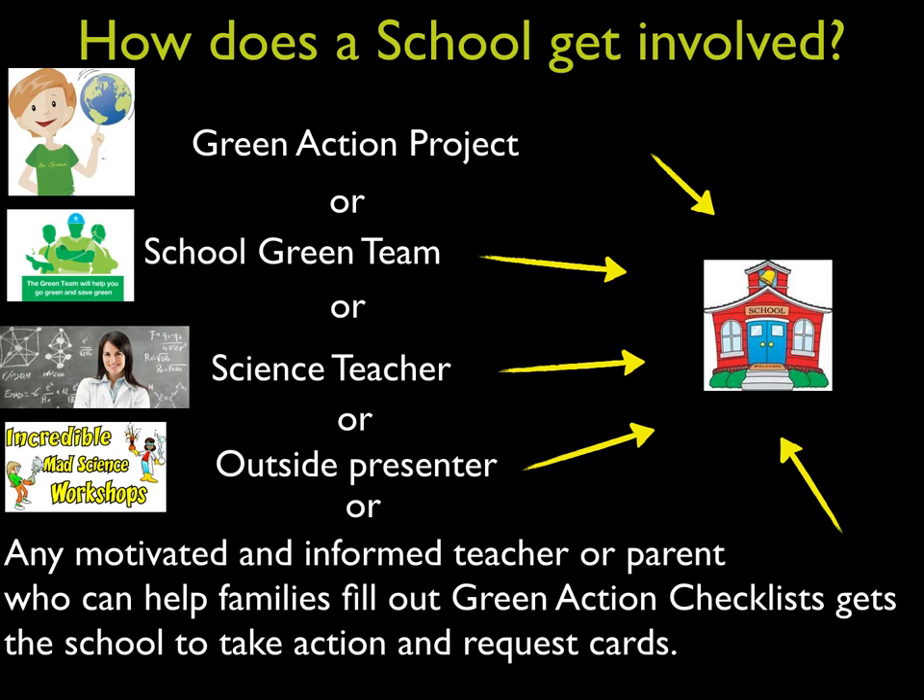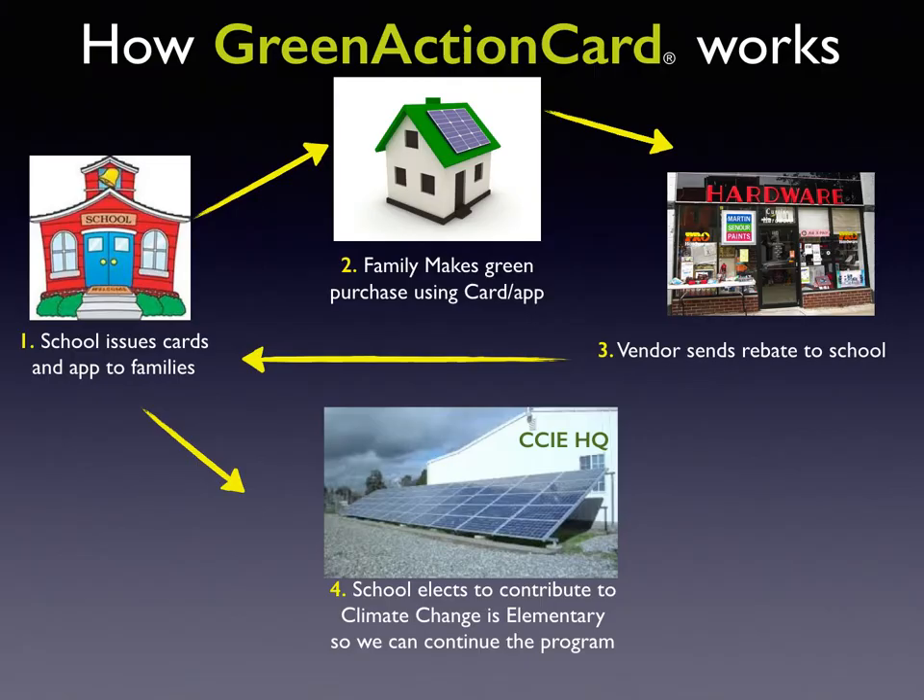Presenters accelerate the process, but any motivated and informed teacher or parent can get their families to fill out their Green Action Checklist and distribute Green Action cards. The schools issue cards and an app for the phone. Families purchase energy and water-saving products or services, the vendor sends rebates to the school, and the school can elect to make a contribution to Climate Change is Elementary, helping us expand the program to other schools.